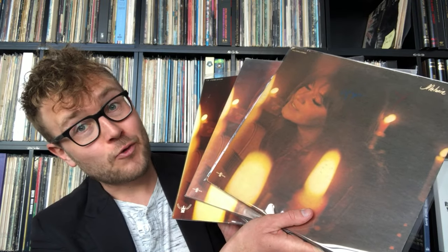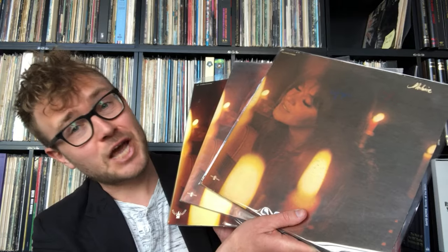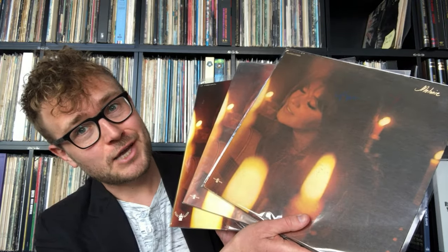Hello everyone and welcome to another Top Five Records video. Today I'm going to be talking about the best pressing of Melanie's album 'Candles in the Rain.' What I'm holding here are three different pressings of this gorgeous album, and I'm going to find out what is the best sounding pressing.